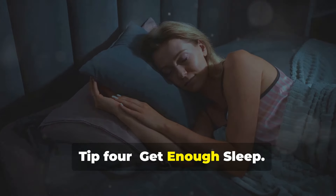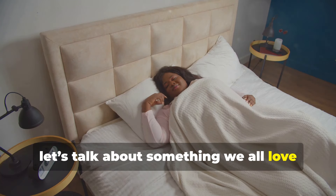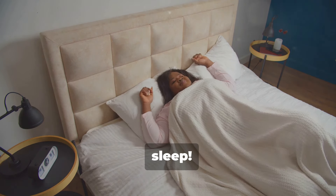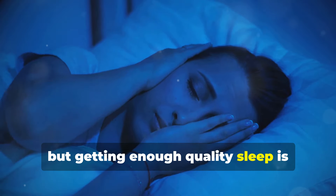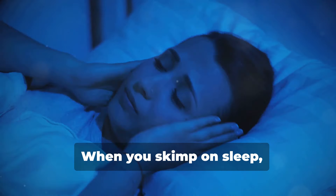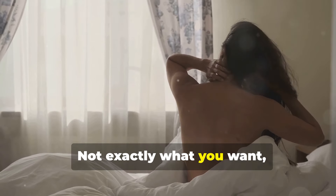Tip 4: Get enough sleep. Let's talk about something we all love but sometimes struggle to get enough of — sleep. You might not realize it, but getting enough quality sleep is crucial for keeping your metabolism in check. When you skimp on sleep, your body goes into survival mode, which can mess with your hormones and lead to weight gain. Not exactly what you want.